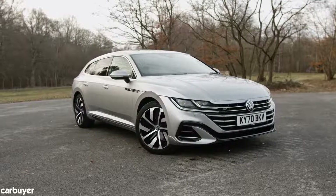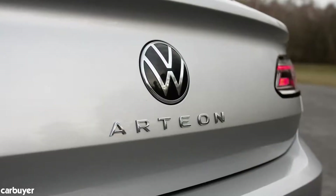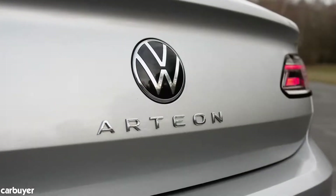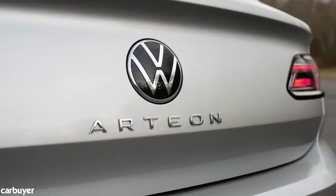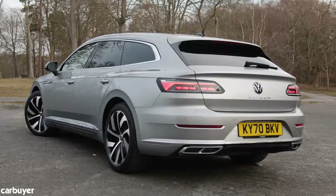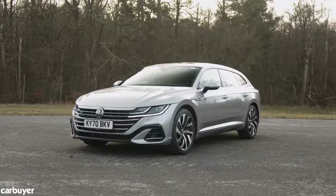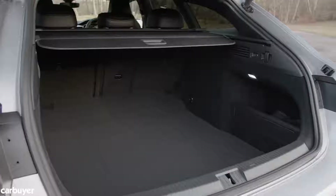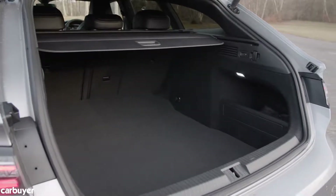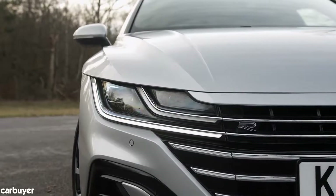VW originally launched the hatchback version of the Arteon back in 2017 as a way of offering something more stylish and upmarket than the Passat, to attract buyers who usually go for a BMW or an Audi. A facelifted model was revealed in late 2020 and VW added this shooting brake estate at the same time, offering increased boot space and more headroom for rear seat passengers. The tweaks to the design of the car are fairly minimal.